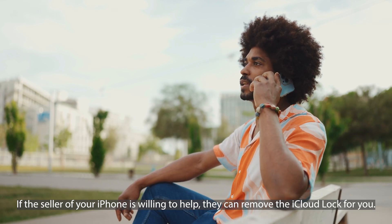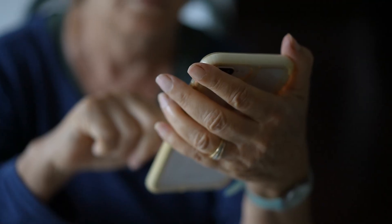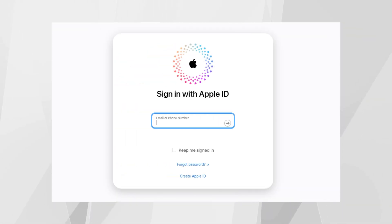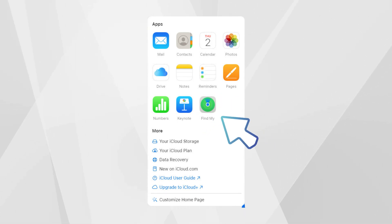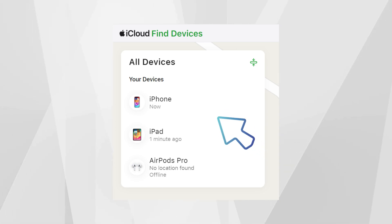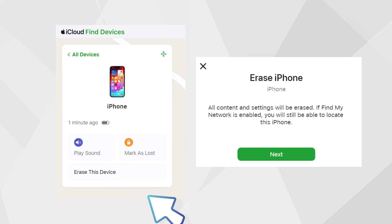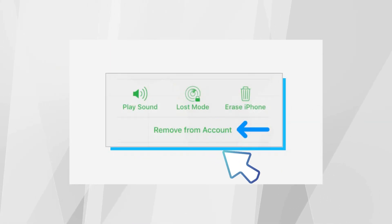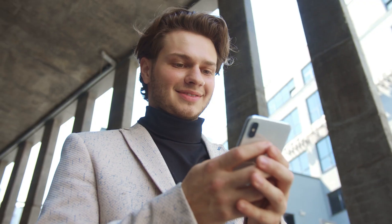If the seller of your iPhone is willing to help, they can remove the iCloud lock for you. Here's a simple guide for them to follow: the seller should go to iCloud.com and sign in with their iCloud account. Once logged in, they need to click on Find iPhone, which shows all devices connected to their account. They should find and select your specific iPhone, then click Erase — this will remotely wipe the iPhone, including the iCloud lock. Finally, they should click Remove from Account, which disconnects your iPhone from their iCloud account, clearing the way for you to set it up as your own.